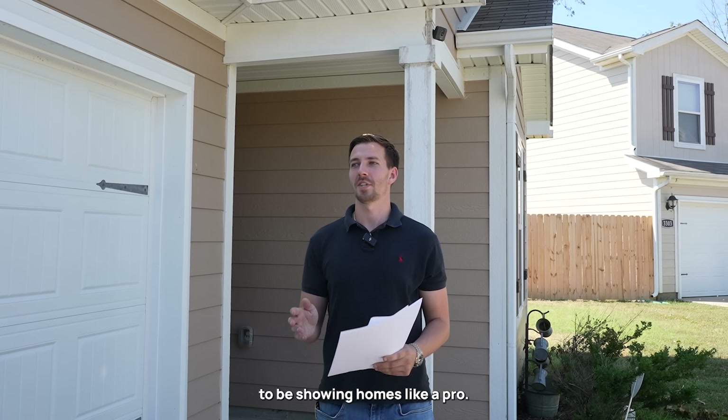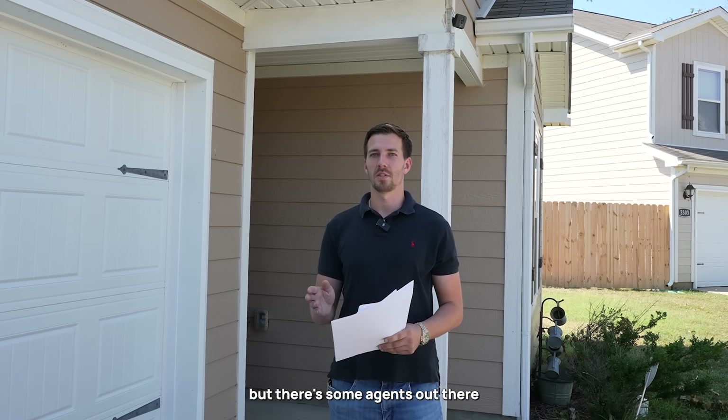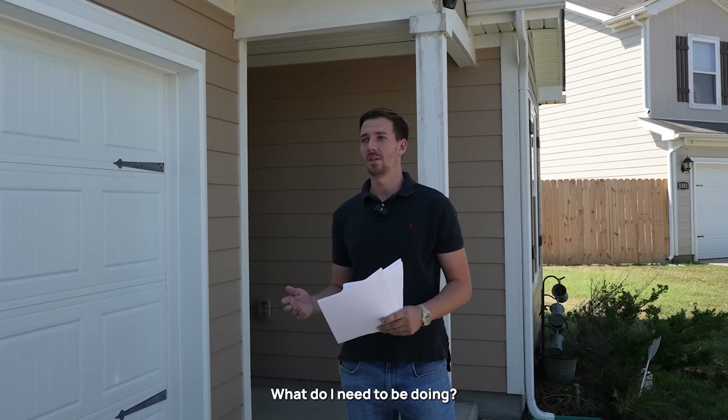Today is going to be about showing homes like a pro. Everybody here has probably already shown a home, but there are some agents out there that have not. That's what we're going to cover today because it does make people nervous - first time showing a house, what do I need to be doing?